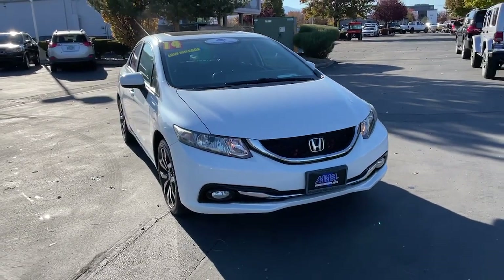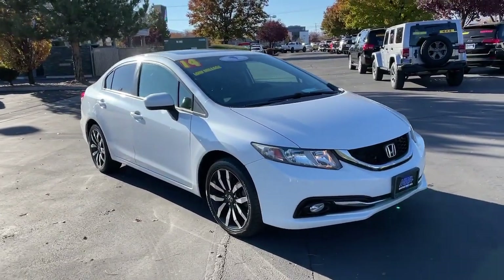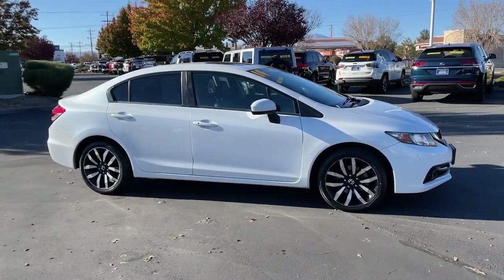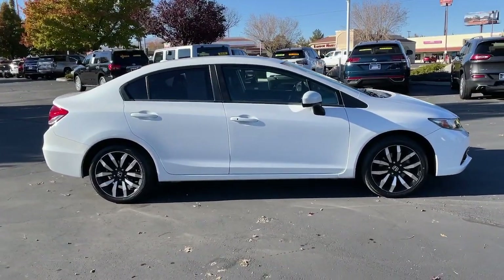This could be the car for you. The 2014 Honda Civic. With less than 60,000 miles on the odometer, this vehicle provides excellent value.